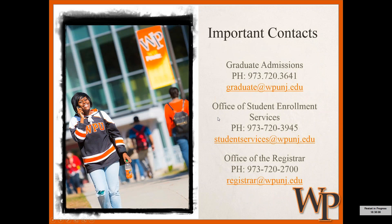Important contacts: all of these offices are located in Morrison Hall. That includes the Graduate Admissions Office — our number and email address are listed, at graduate@WPUNJ.edu. The Office of Student Enrollment Services is a one-stop shop for financial aid inquiries, holds, and more. The Office of the Registrar can help if you need to drop down to zero credits or field any registration issues you encounter. If you have trouble reaching a program director, we are happy to serve as a middleman and point you in the right direction.